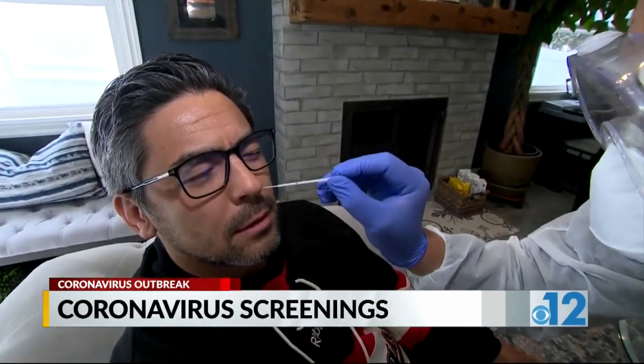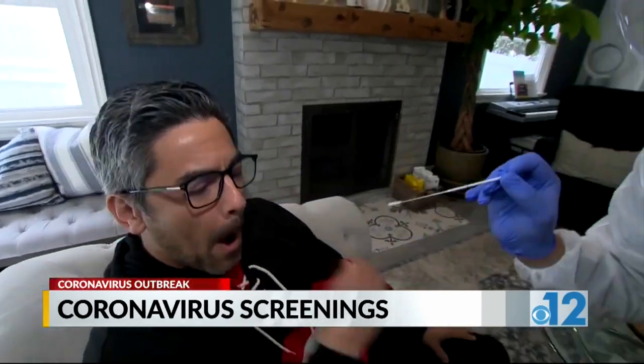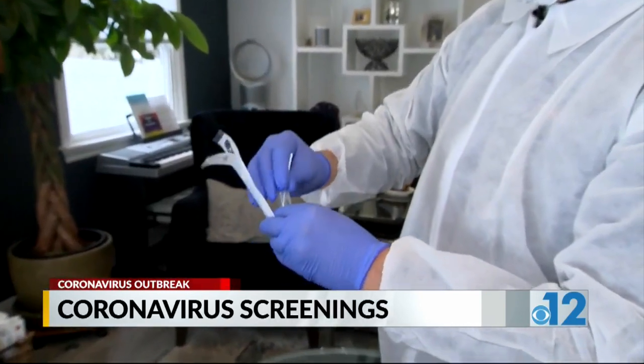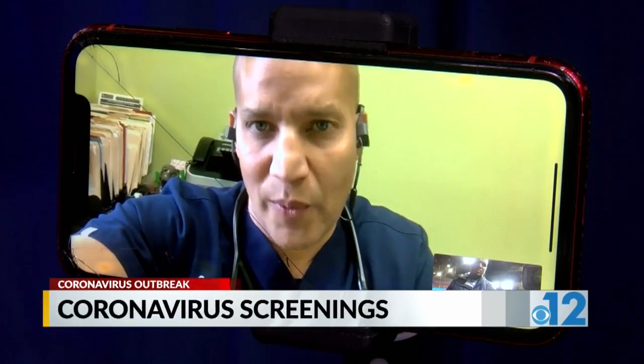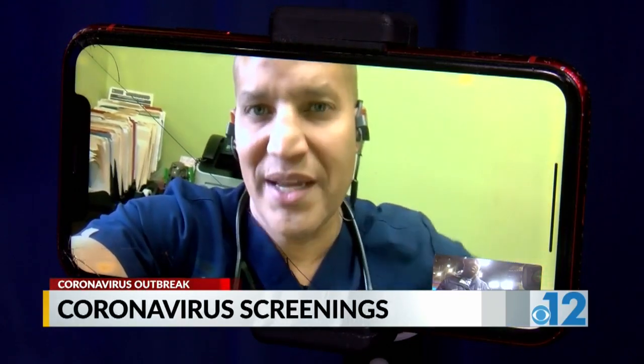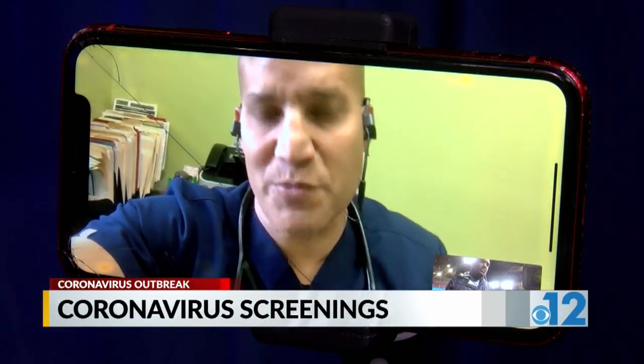Not just anyone can stop by testing sites or be tested for the coronavirus due to the limited number of tests. Those being screened showed symptoms or had been exposed to someone with the coronavirus. If you qualify, doctors say the process is simple. In order to really eradicate this situation, we have to test as many people as possible and separate those people from the general population — that's how we can slow down the spread of this virus.